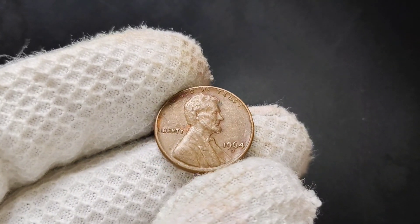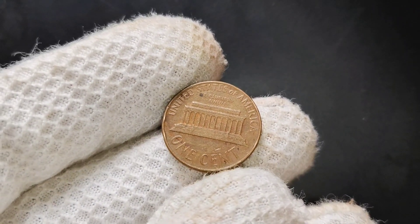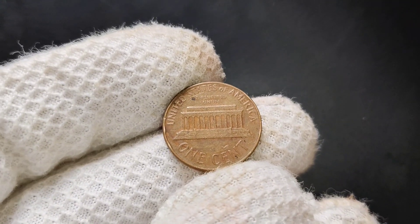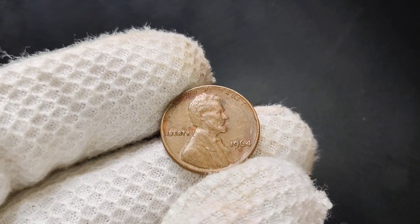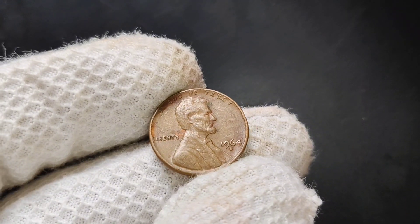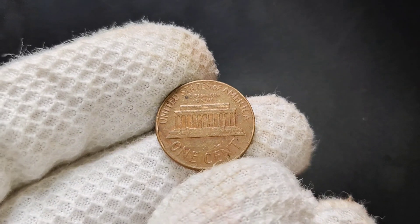Let's talk about what makes the 1964 D-Penny stand out. This coin, like all Lincoln pennies, is made primarily of copper — 95% copper and 5% zinc. What really gets collectors excited are the variations and potential errors that might have occurred during production. One of the key features to look for is the condition of the coin. A well-preserved, uncirculated 1964 D-Penny can fetch a higher price than a worn-down, circulated one.